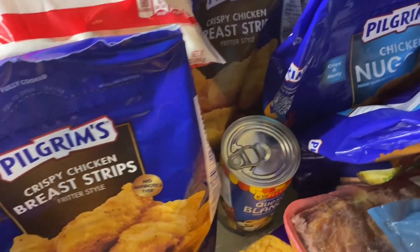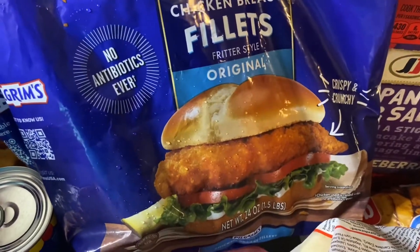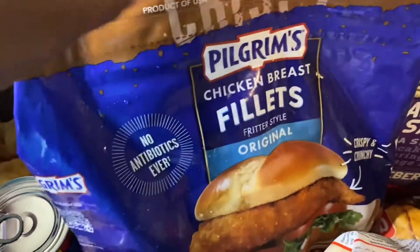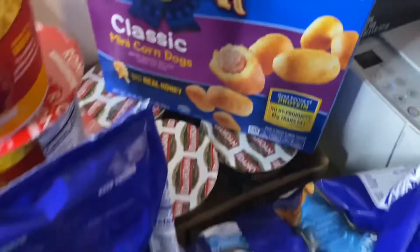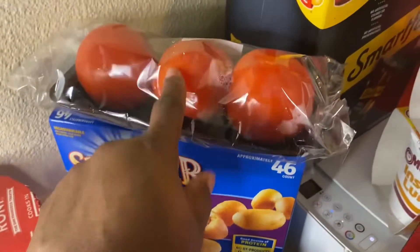I also have some chicken breast filet as well. I have some mini corn dogs and three tomatoes.